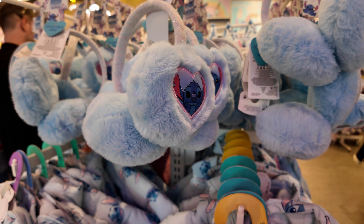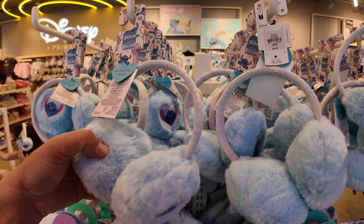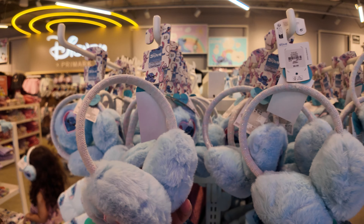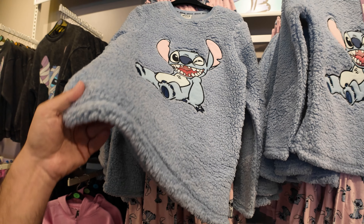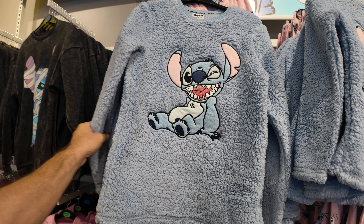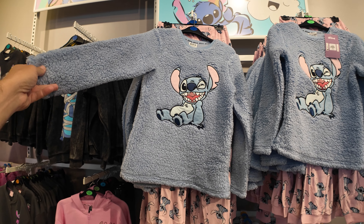Another new item: look at these little Stitch ear warmers. How cute are these? They're $8 and they have an adjustable headband on them. Stitch pajama sets — look at this with this thick material. Very warm. $17. Look at the giant Stitch print on that. That's a very warm little outfit, $17.